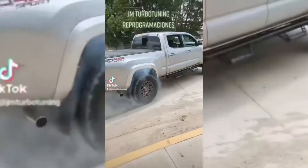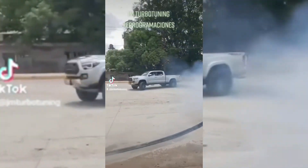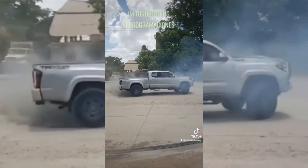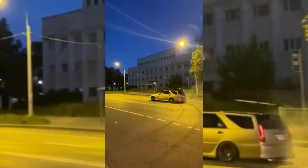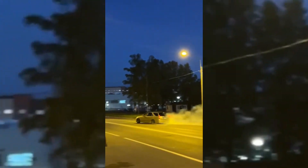I'd still take the first Porsche. For a Tacoma... yeah, Tacoma, this thing — that was a pretty good little drift. Not as good as this wagon, but you know...